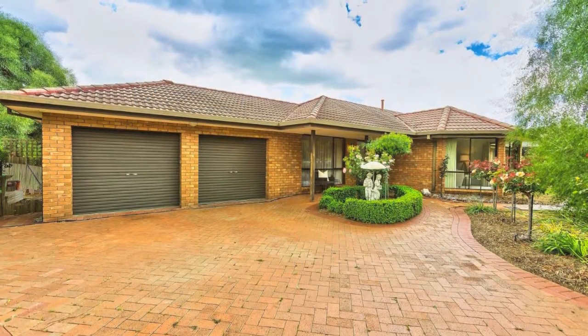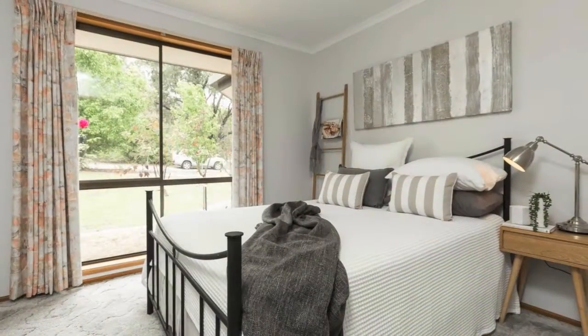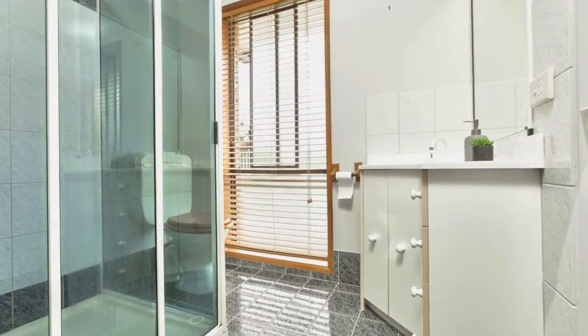In picturesque Baranduda, on an expansive 1276 square metre block, this generous family home is ideal for the growing family. Comprising four bedrooms all with built-in storage, master with a walk-in robe and spacious ensuite.